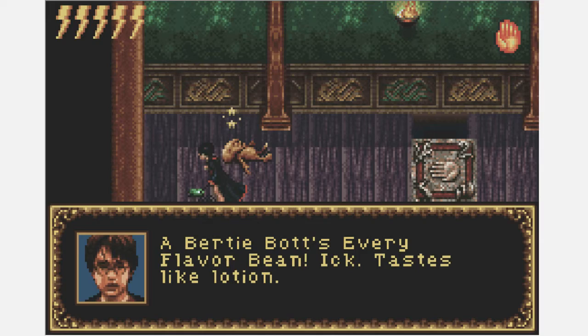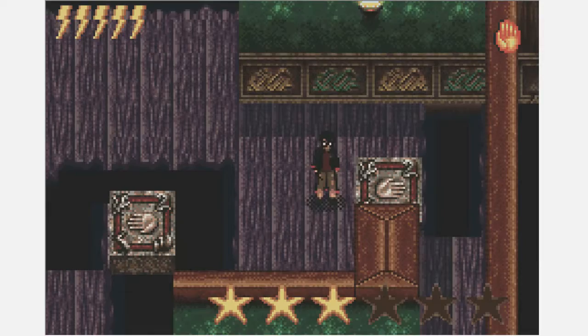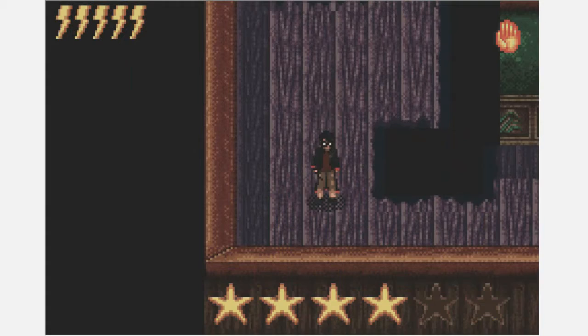'A pretty ball of every-flavour bean — eek, tastes like lotion.' Why do you know what lotion tastes like, Harry? I'm feeling a bit concerned — Harry, that's not what lotion is for. I think I'm going to enjoy my time at this school: do a little dungeon crawling, eat some beans off the floor. What could go wrong?